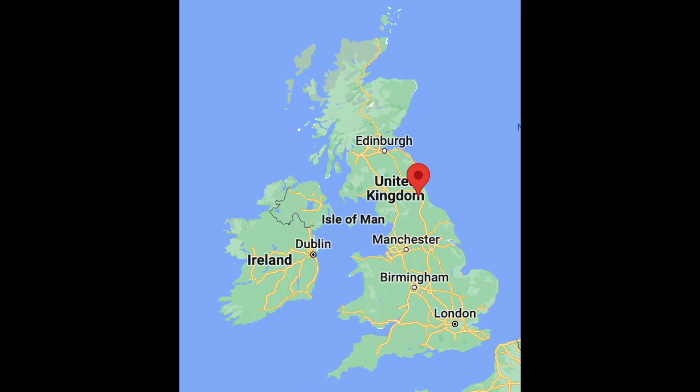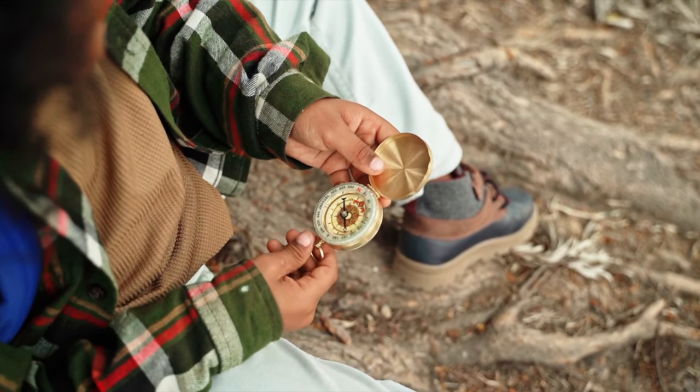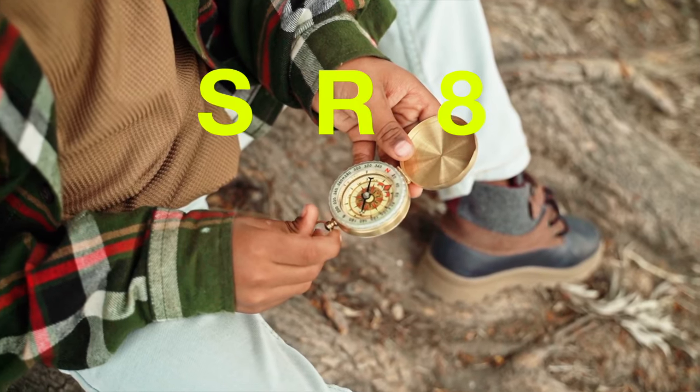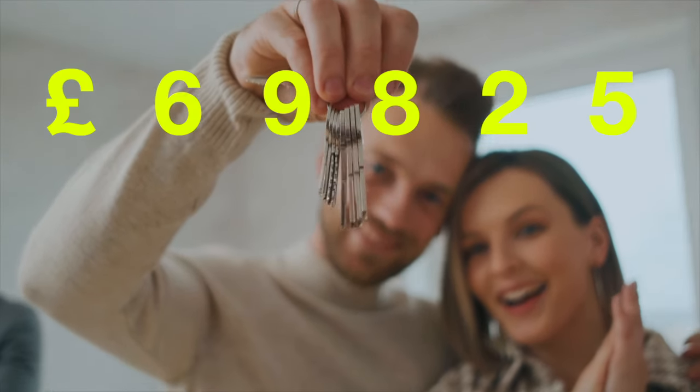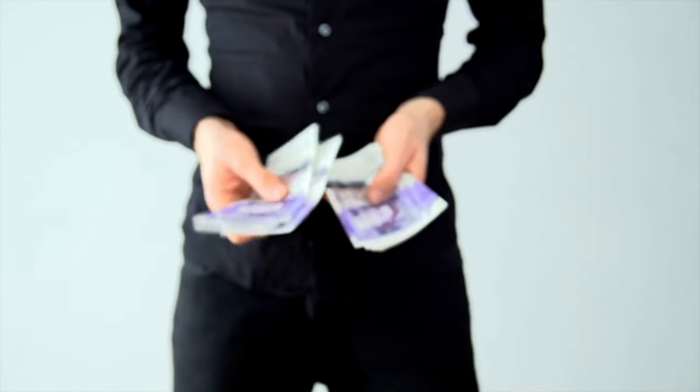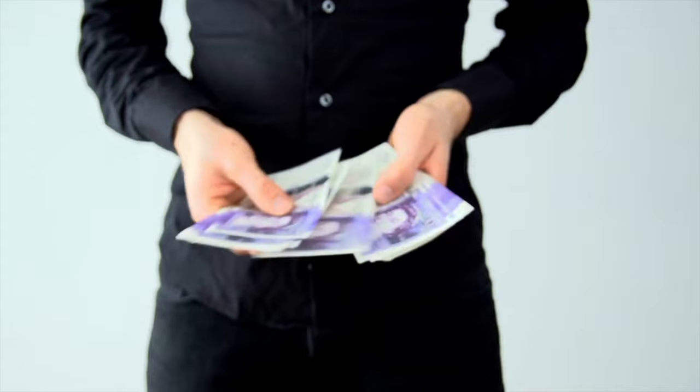We are now getting below £70,000 for the last three areas, which are all located in north-east England. At number 3 is Peterlee, postcode SR8. You can buy a house here for an average of £69,825 — an amazing price.